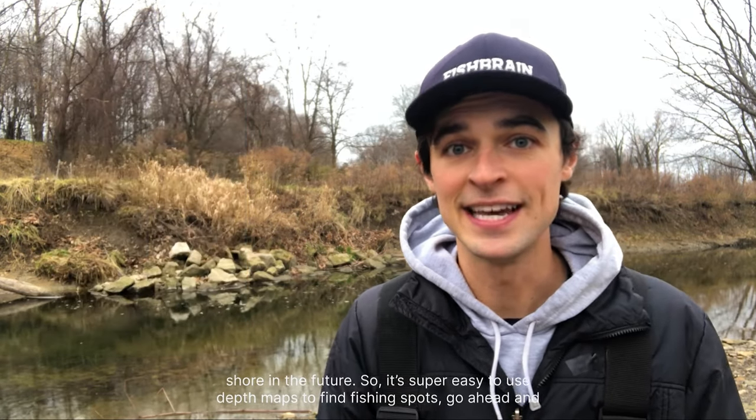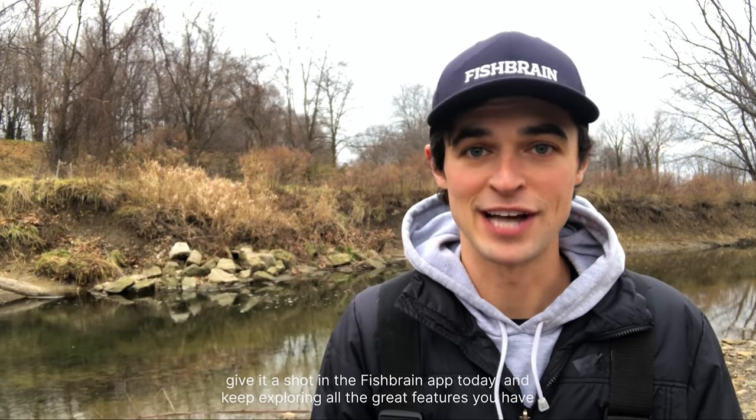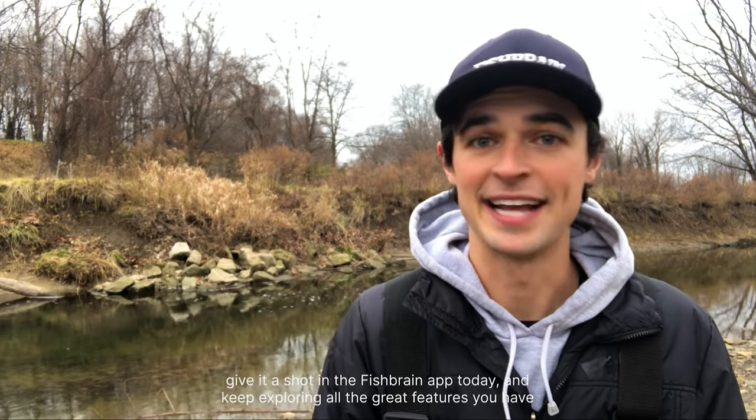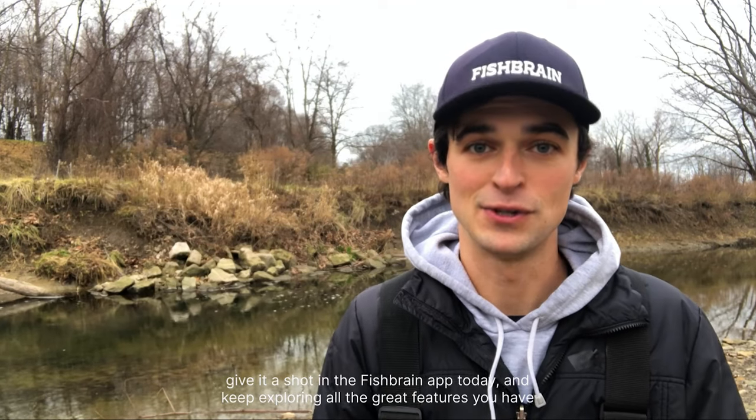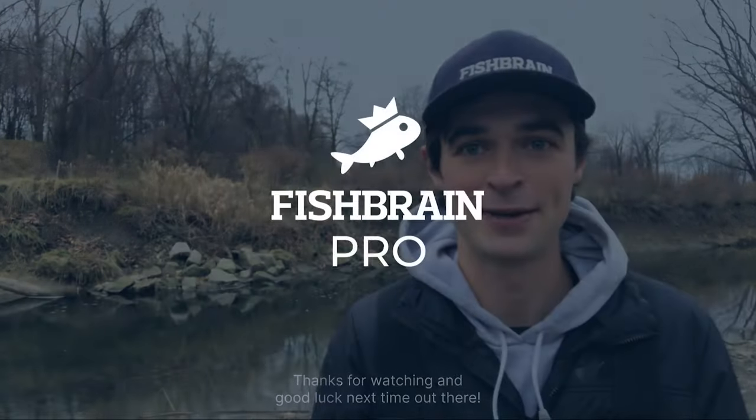It's super easy to use depth maps to find fishing spots. Go ahead and give it a shot in the FishBrain app today and keep exploring all the great features you have access to as part of your FishBrain Pro membership. Thanks for watching and good luck next time out there.